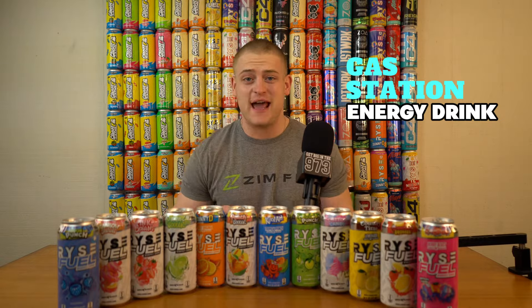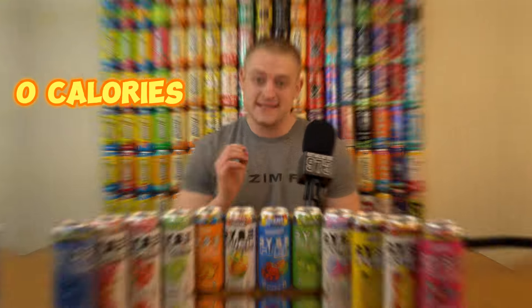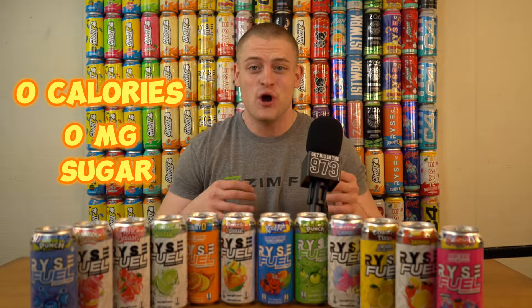These aren't your typical gas station energy drinks where there's a bunch of sugar, a bunch of calories, and a bunch of caffeine. These are 200 milligrams of caffeine, zero calories, and zero grams of sugar, which is why I really prefer these energy drinks as compared to Rockstar or any other brands out there that have high sugar, high calories, or a high caffeine amount. So with that being said, we're going to get into it.